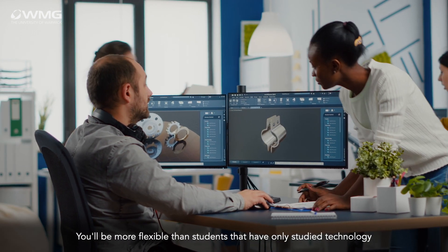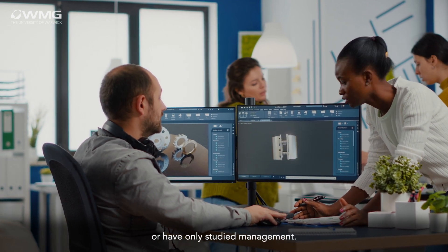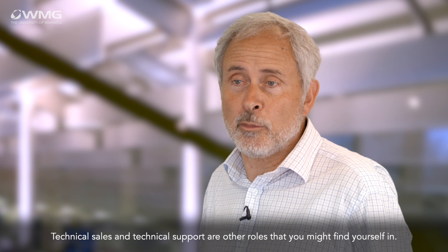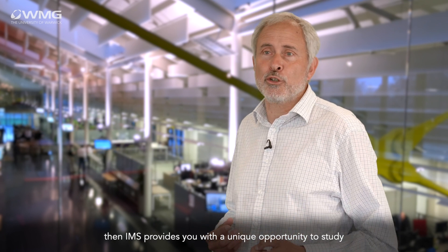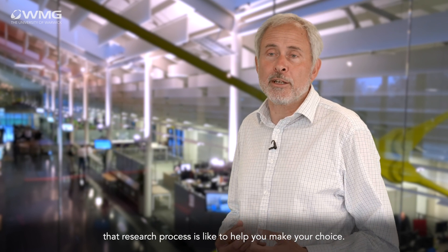You'll be more flexible than students that have only studied technology or have only studied management. Technical sales and technical support are other roles that you might find yourself in. Finally, if you'd like to pursue doctoral studies, IMS provides you with a unique opportunity to study alongside a research team and understand what that research process is like, to help you make your choice.